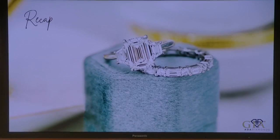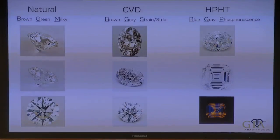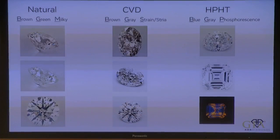We've just explored quality characteristics of lab diamonds beyond the four C's. To recap: in natural diamonds we look for BGM — brown, green, milky; in CVD lab-grown diamonds we look for BGS — brown, gray, strain, and striations; and in HPHT lab-grown diamonds we look for BGP — blue, gray, and phosphorescence.